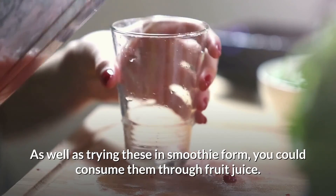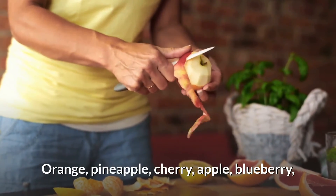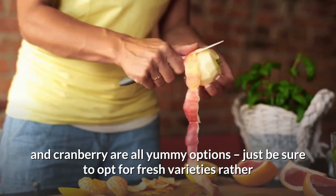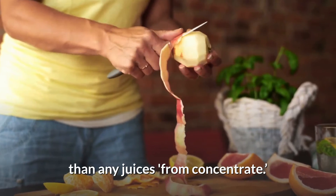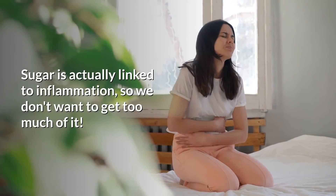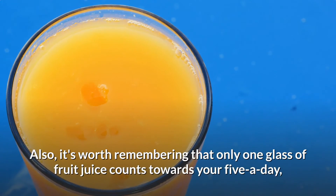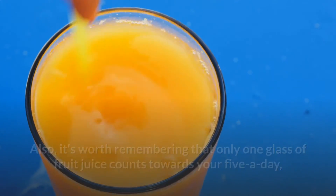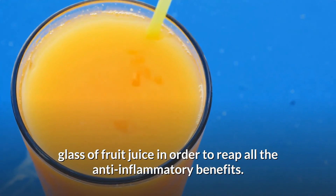Number eight: fruit juice. Several fruity ingredients offer anti-inflammatory benefits. Orange, pineapple, cherry, apple, blueberry, and cranberry are all great options. Just be sure to opt for fresh varieties rather than juices from concentrate, as these are heavily processed and tend to be high in sugar — and sugar is linked to inflammation. Also, only one glass of fruit juice counts towards your five-a-day, so it's worth eating some fresh fruit in addition to your daily glass.